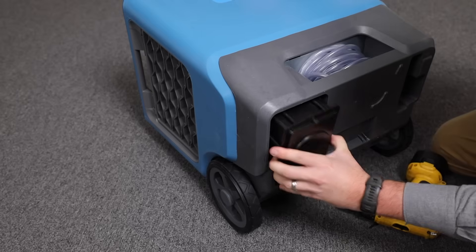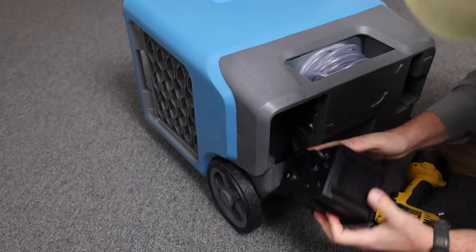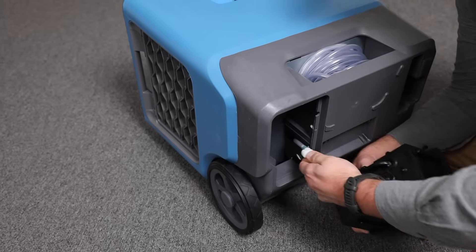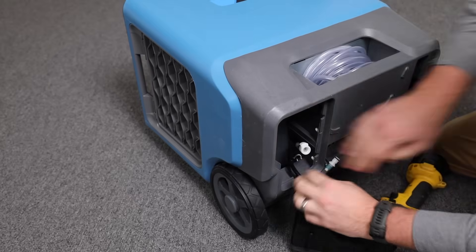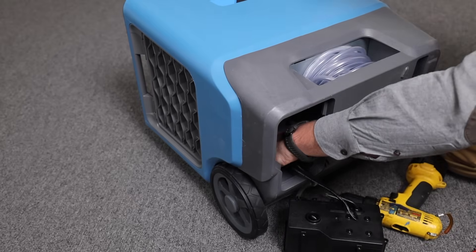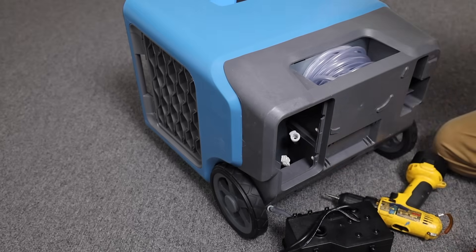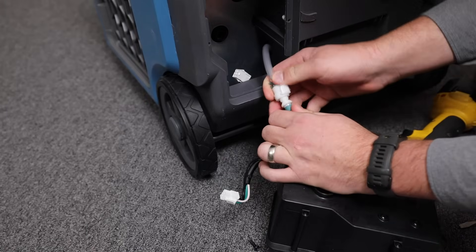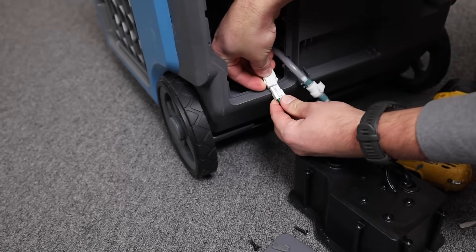That was a request from the industry to have easier access for pump service. Dry Ease is known for reliability, but pumps fail — they just do. Having the ability to get to it with just a common Phillips head screwdriver is a really nice feature on this unit. You don't need a special funny wrench or gadget only for sale at one little hardware store across town.